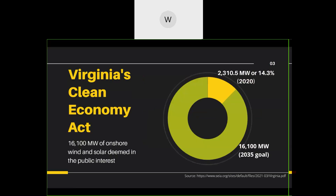Virginia's Clean Economy Act was the omnibus energy legislation passed by the General Assembly in 2020. It sets a renewable portfolio standard of 30% by 2030 and 100% by 2045, and declared 16,100 megawatts of onshore wind and solar to be in the public interest. As of 2020, Virginia was at roughly 2,300 megawatts, or 14% of that goal. The Act also declared about 5,200 megawatts of offshore wind in the public interest, roughly the size of the Coastal Virginia Offshore Wind project.